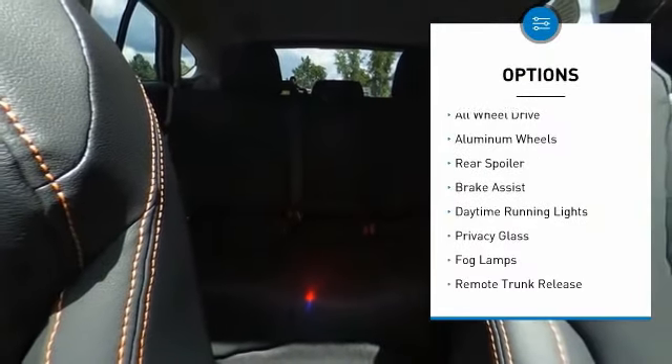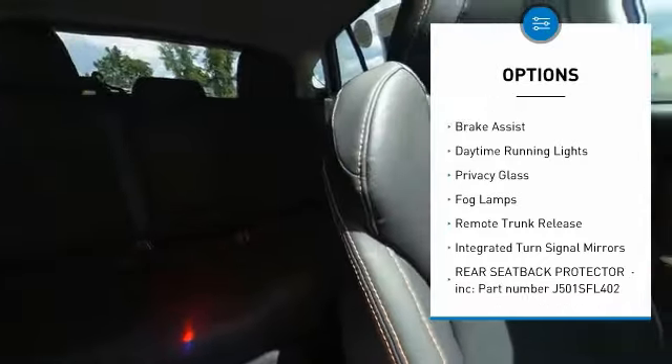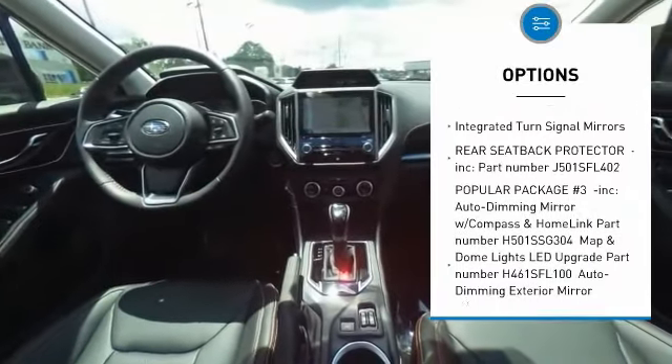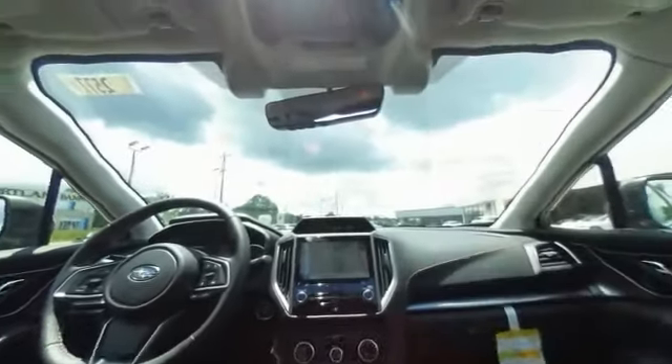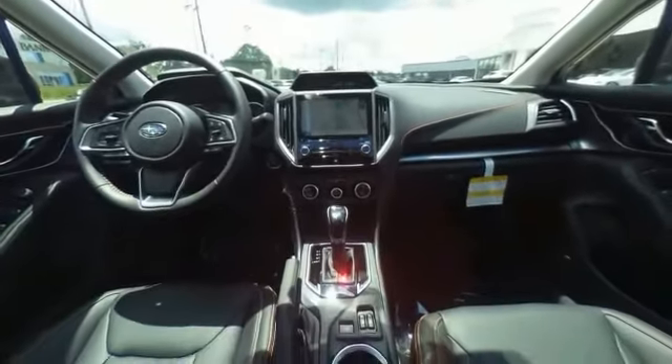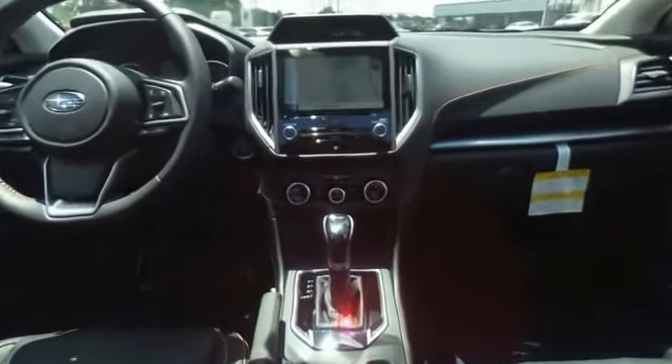Heated mirrors, all-wheel drive, aluminum wheels, rear spoiler, brake assist, daytime running lights, privacy glass, fog lamps, remote trunk release, integrated turn signal mirrors. A vehicle like this doesn't come along every day.